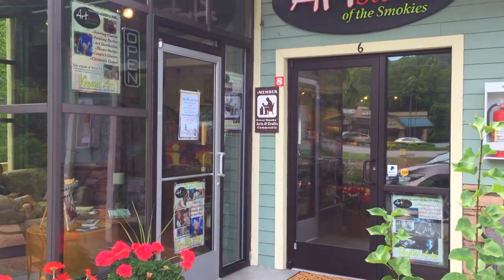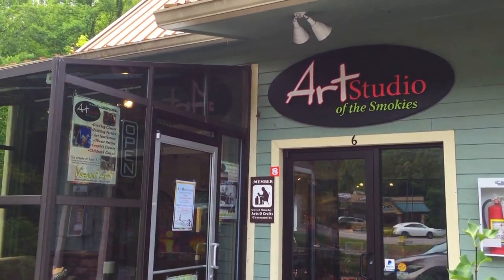I know you're asking yourself, okay what's new in Gatlinburg, Tennessee? Well, let me share something with you. There's a place called the Art Studio of the Smokies. It's located right out Highway 321 on the corner of 321 and Glades Road.